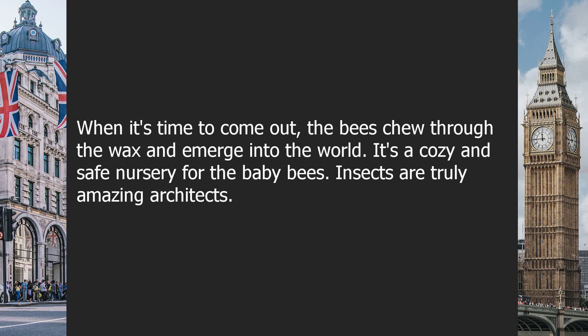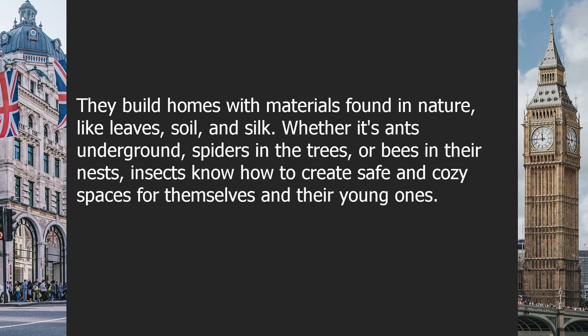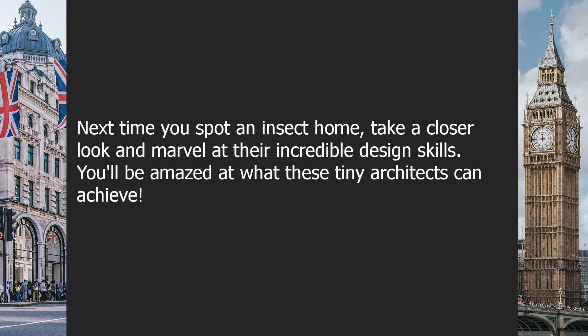Insects are truly amazing architects. They build homes with materials found in nature, like leaves, soil, and silk. Whether it's ants underground, spiders in the trees, or bees in their nests, insects know how to create safe and cozy spaces for themselves and their young ones. Next time you spot an insect home, take a closer look and marvel at their incredible design skills. You'll be amazed at what these tiny architects can achieve.